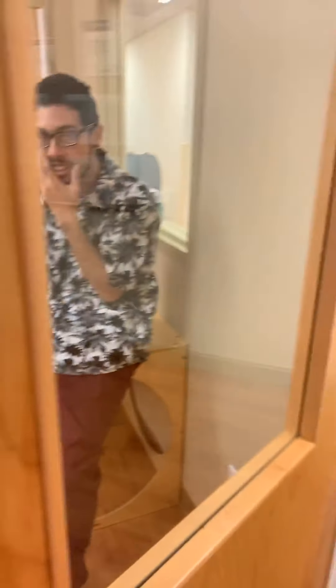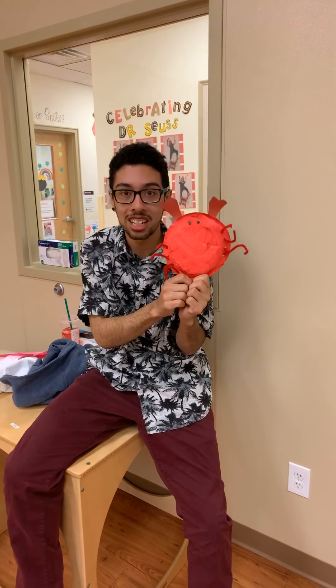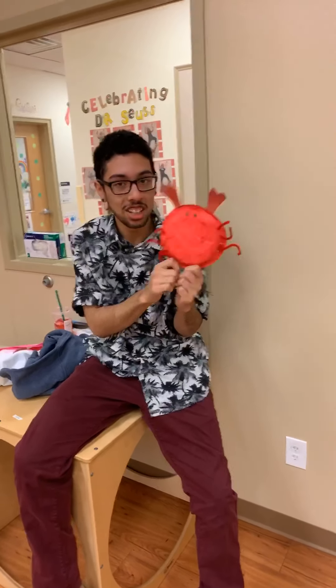Let's look in here and see if Mr. Xavier has the color red. He has a cute little red crab that Miss Linda's class made last week. That is so cute, thank you Mr. Xavier! You're so very welcome. All right, let's go off in search of our next color — orange!